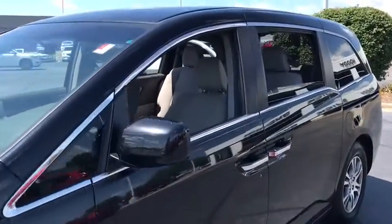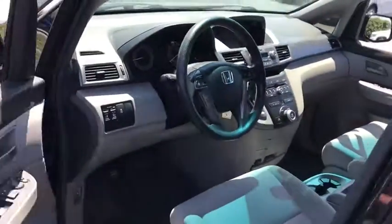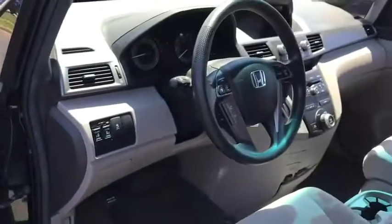This vehicle has less than 95,000 miles. Here are some of this vehicle's great options: keyless entry, steering wheel audio controls, anti-lock braking system, traction control, stability control, Bluetooth, adjustable steering wheel, and power steering.